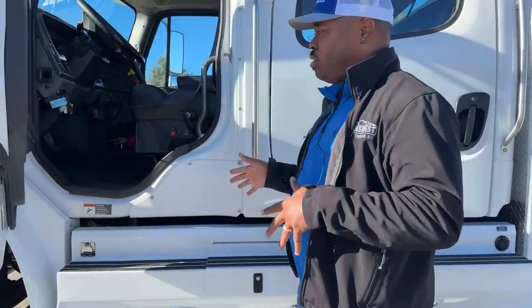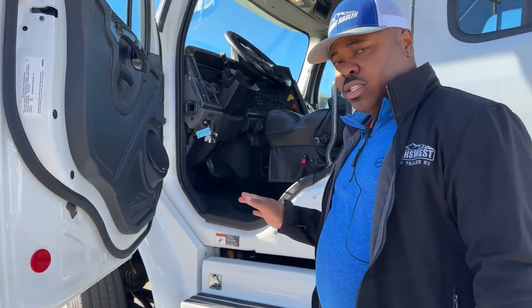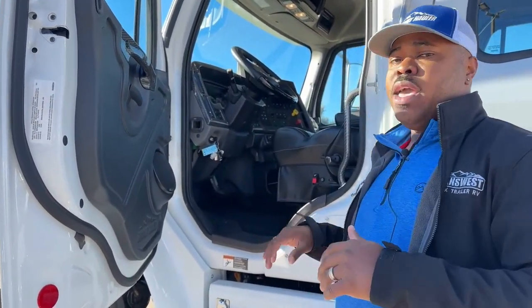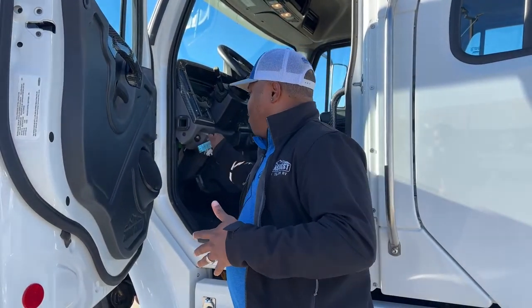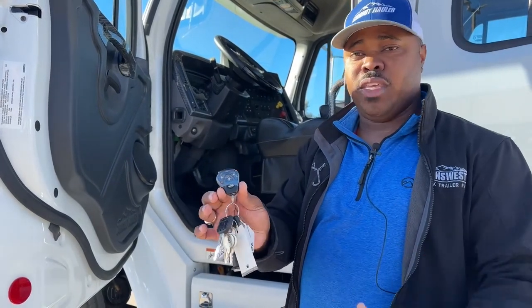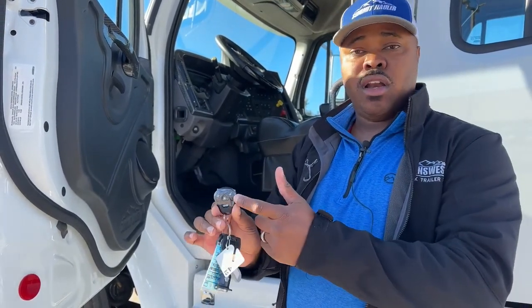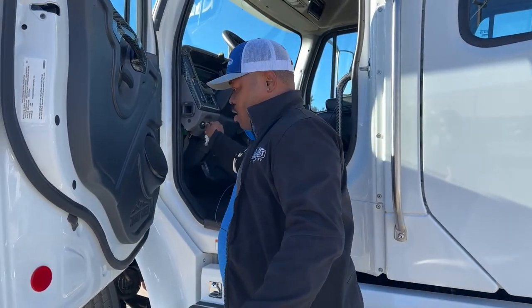With the Summit Haulers, because we have a security system on this unit, when the battery disconnect is turned off and you turn it back on, your alarm will go off. We do have a remote that will turn the alarm on and off, and it also locks and unlocks the door as well.